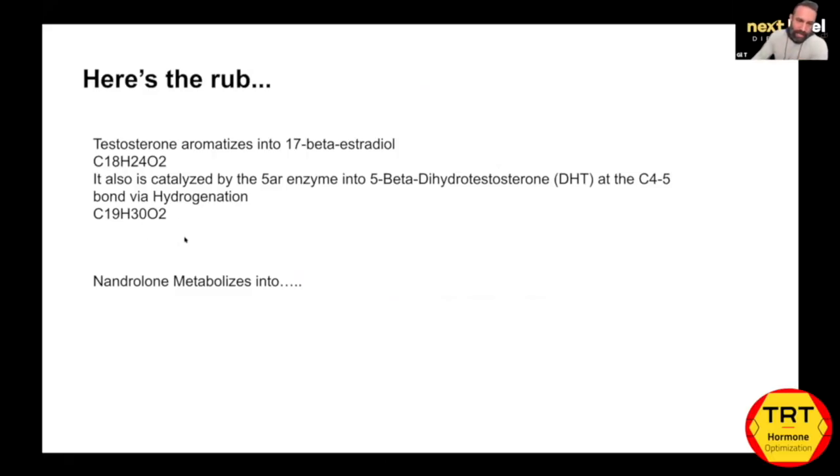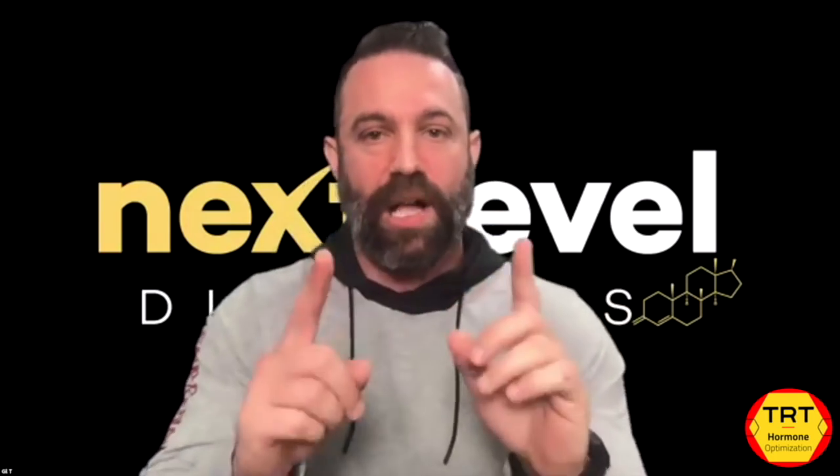What does nandrolone metabolize into? Because you're beginning with a different structure — you're down two hydrogens, down one carbon. When the 5-alpha reductase and aromatase enzymes hit nandrolone, they are not going to have the same effect as when they hit testosterone. Nandrolone does bind well to 5-alpha reductase and is converted into dihydronandrolone instead of dihydrotestosterone. Jordan will explain how this differs in the body and why nandrolone, in the absence of testosterone, may not have sufficient metabolites to give all the health benefits of hormone therapy.